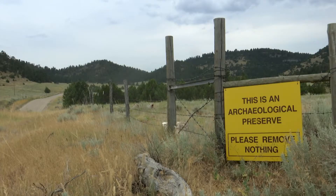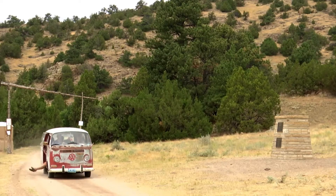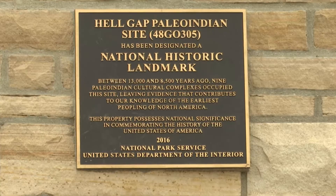The goal is to tell the story of the past. Hell Gap is unique and important — in fact, only 15 Paleo Indian sites are national historic landmarks, and this is one of them.